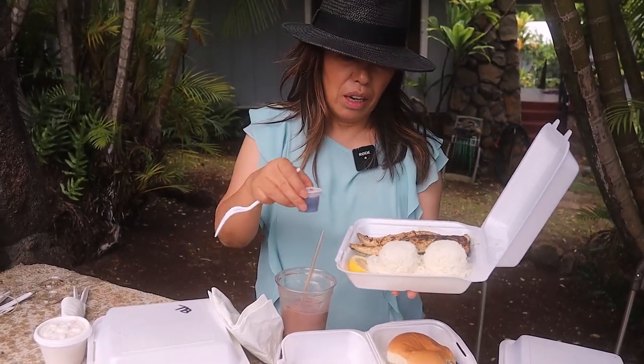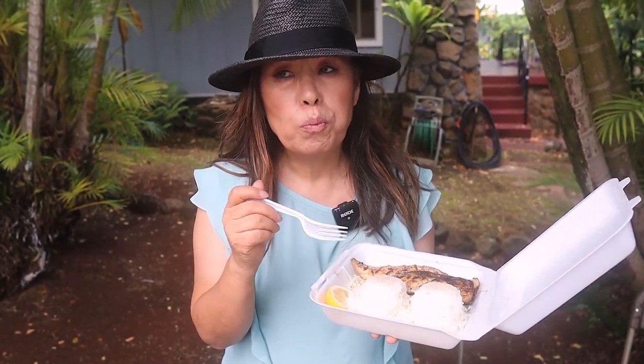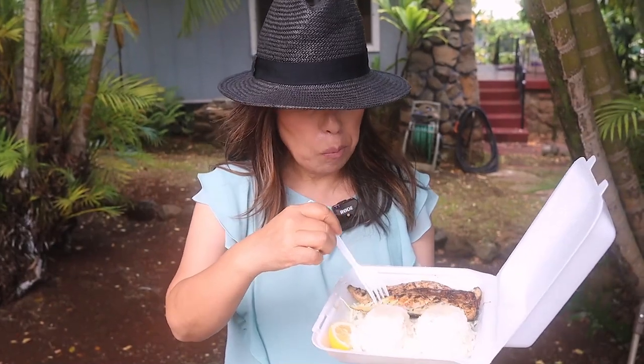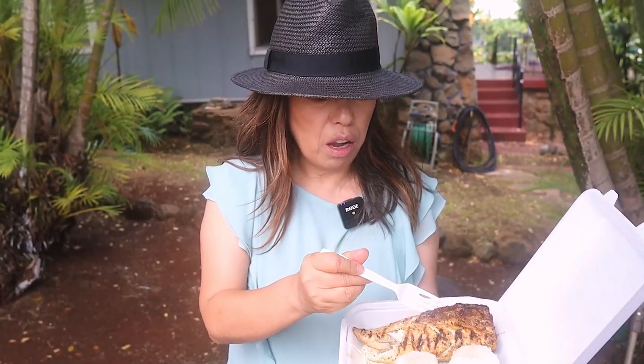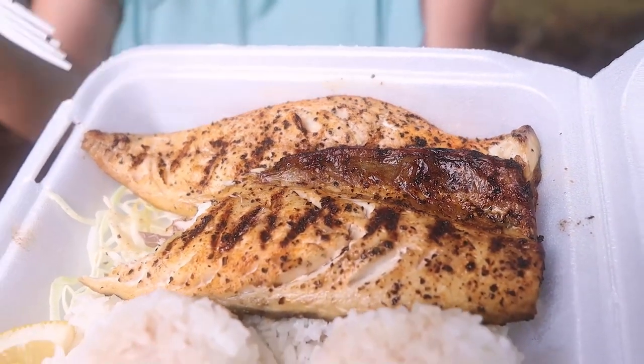I got some mackerel — it's called saba, grilled saba. The fish is mackerel. It's very chewy, very dense, very tasty. I love it. And look at this — it's two giant whole fish. I really love it, it's very tasty.